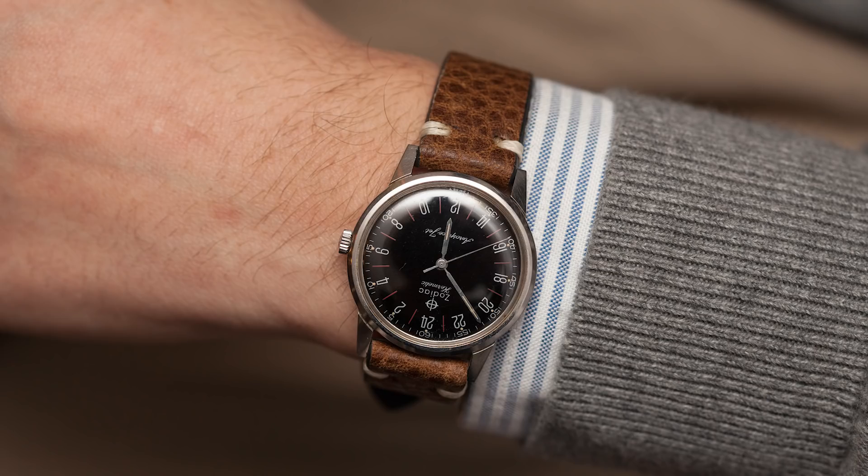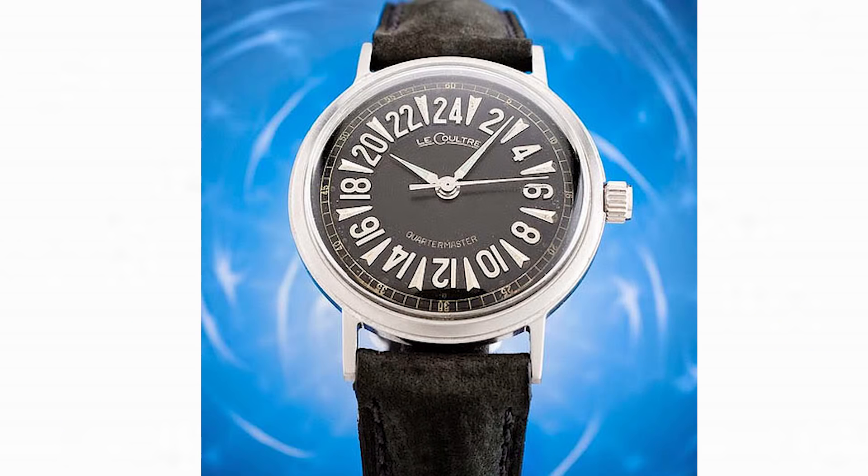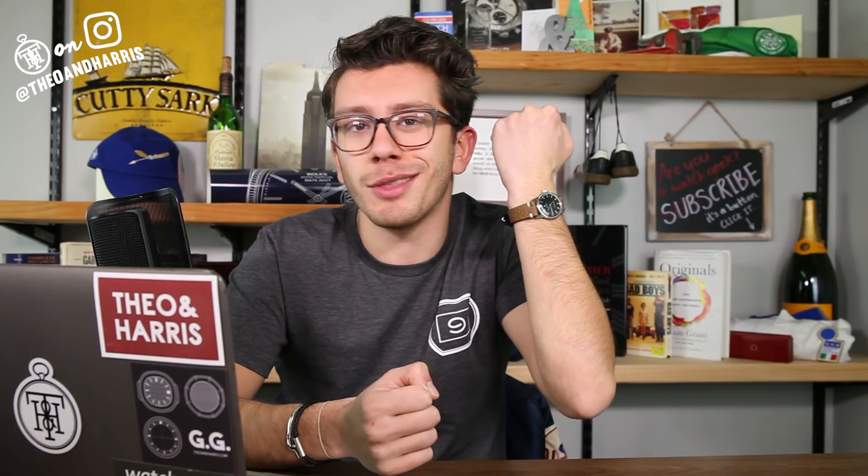Quick wristwatch check — I am wearing a beautiful Zodiac Hermetic Aerospace Jet. This is the second one of these I've owned; the first was in white, this one's in black, but equally beautiful. 24-hour dials are very rare, and the ones that do exist are typically on sports watches like certain vintage Breitling chronographs. Setting those Breitlings aside, there's very little left — there's the JLC Quartermaster and then there's this.